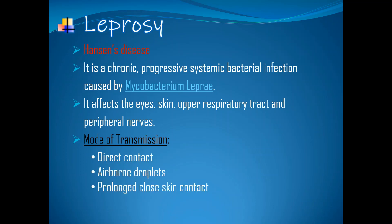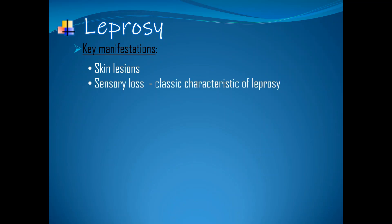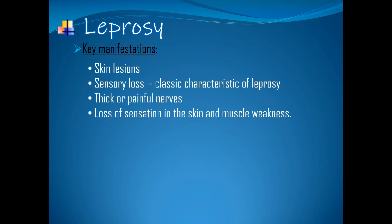Airborne droplets, and prolonged close skin contact with the infected person. The incubation period varies, but the average is 5 years. Some will take 1 year to show symptoms, while others will take as long as 20 years or more. Key manifestations: skin lesions that are single or multiple and can be seen as flat, raised, or as nodules. Sensory loss, which is a classic characteristic of leprosy. Thick or painful nerves due to nerve damage.